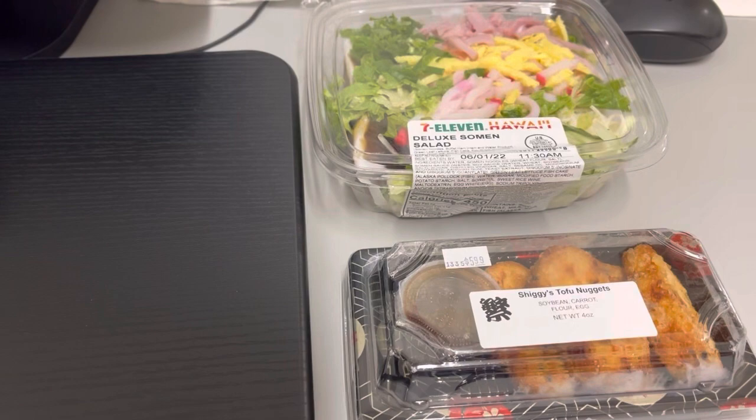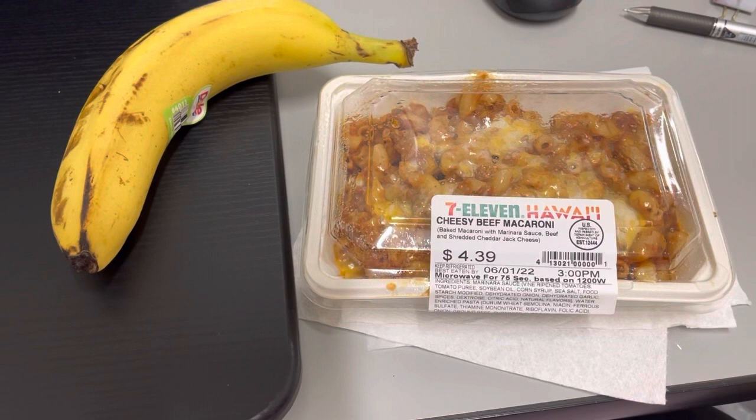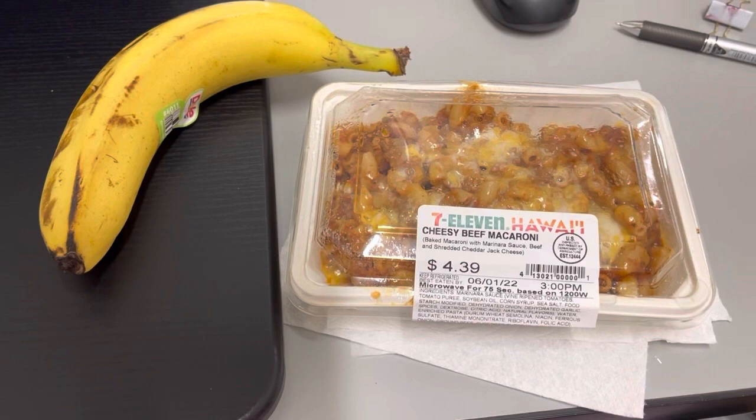Hey guys, lunch for today, Wednesday June 1st — happy June! This is from 7-Eleven: it's cheesy beef mac. I don't know if that's a big thing where you're from, but it's kind of a drive-in local staple here, and a banana. Breakfast was a cup of coffee and a sandwich. That's lunch for today, I'll see you guys tomorrow.